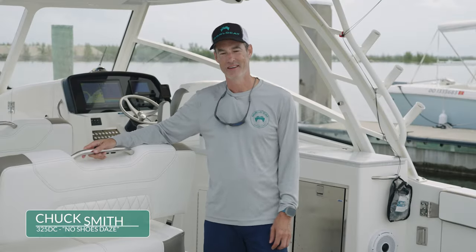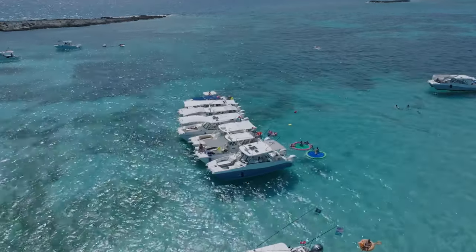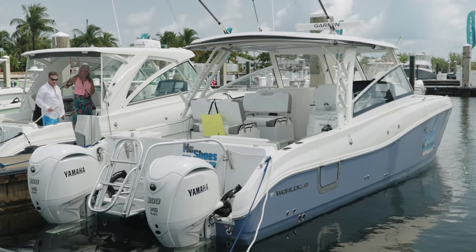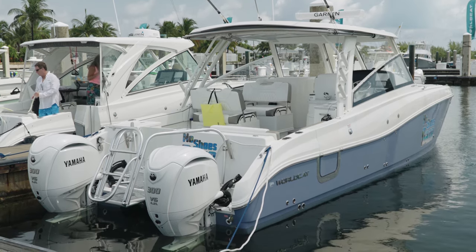We love everything about our 325 DC WorldCat. This boat pretty much does everything. We sandbar with it, we fish with it, we go to restaurants with it. We're now crossing the Gulf Stream to Bimini with it on vacation. We've overnighted with it in Key West, so we really enjoy the boat.